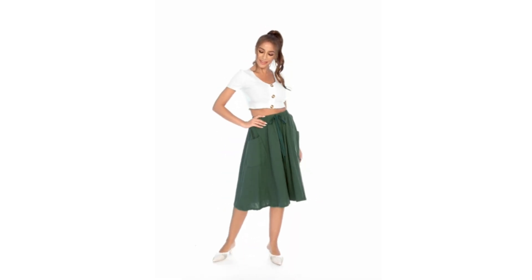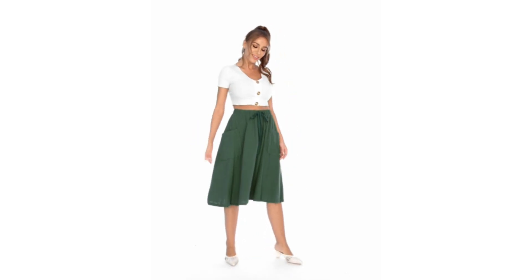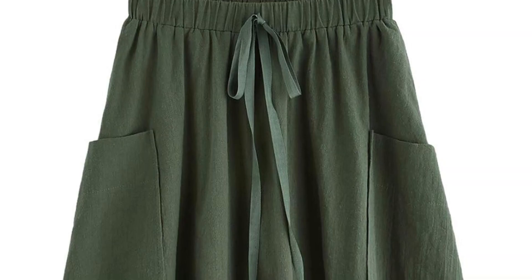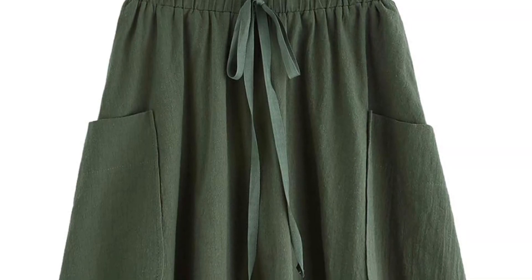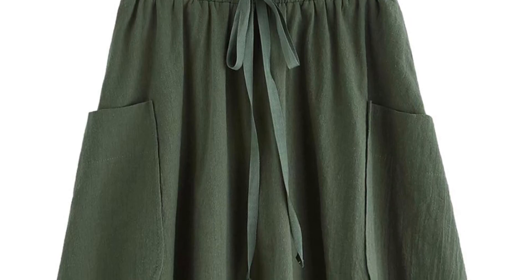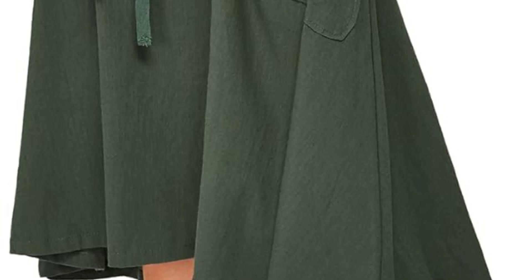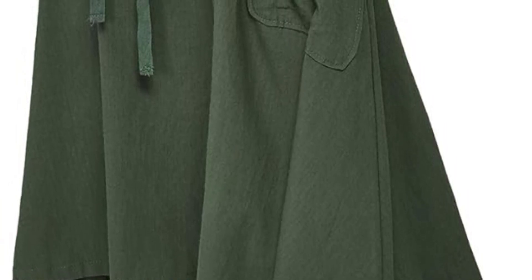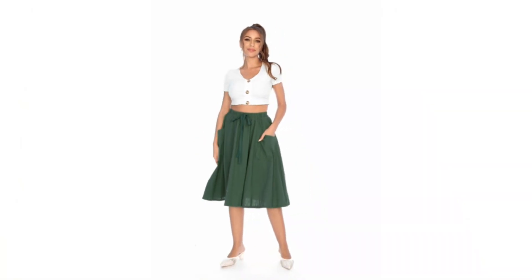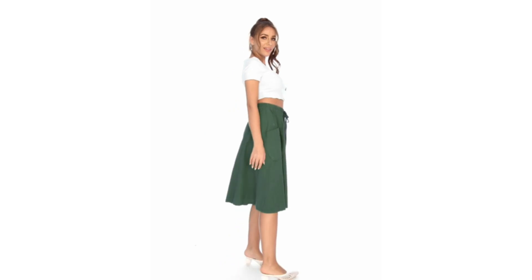In terms of performance, the Sweaty Rocks High Waist Skirt excels. The high quality moisture-wicking fabric ensures comfort during intense workouts, keeping the wearer cool and dry. The thoughtful design allows for unrestricted movement, making it an ideal choice for various fitness activities. In conclusion, Sweaty Rocks delivers a winning combination of style and performance, making it a go-to choice for those who prioritize both fashion and functionality in their activewear.